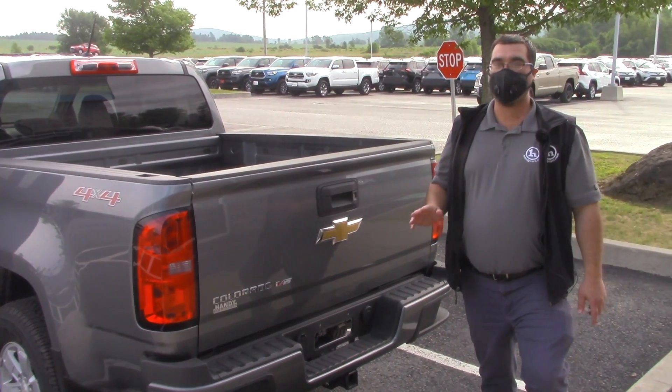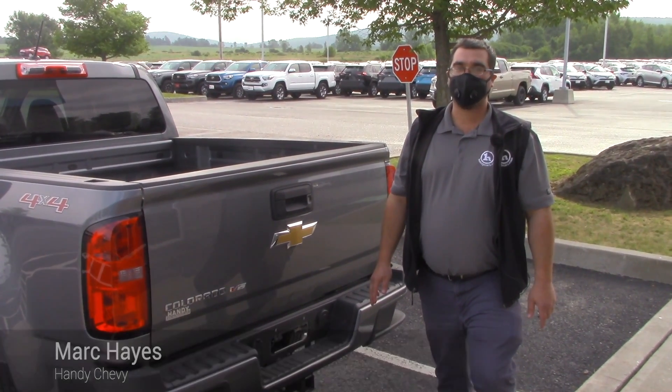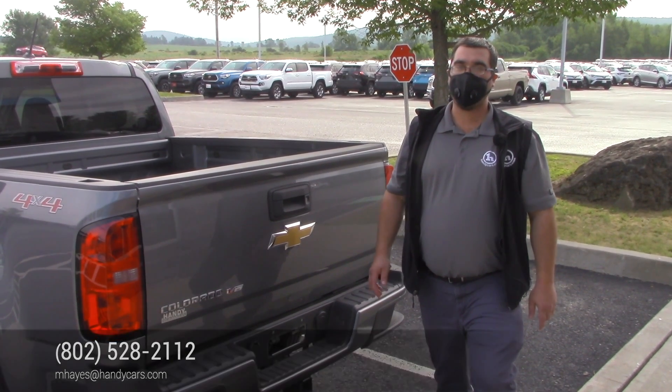If there's a time you'd like to check one of these out, or if you're still interested in the LT, let me know. My direct line is 802-528-2112, or feel free to keep emailing. Thank you.